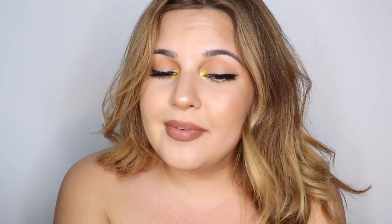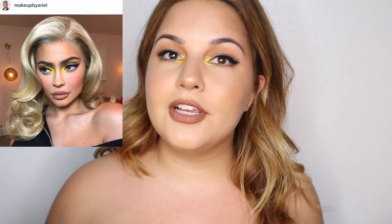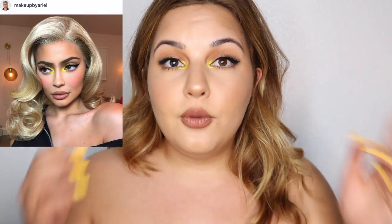Hello and welcome back to my channel! My name is Debbie, and it is always a pleasure. I wanted to do a video where I recreated a look that I was inspired by — I saw on Ariel's Instagram a picture of Kylie a few weeks ago with the yellow inner corner, and I thought it was a really fresh take on a very classy look. I hope you enjoy watching and see that these celebrity looks are actually pretty attainable. Ariel, if you're watching this, you are one of my biggest inspirations.